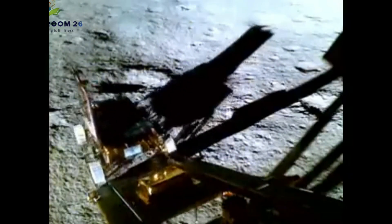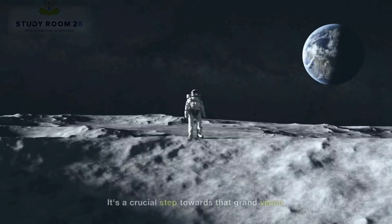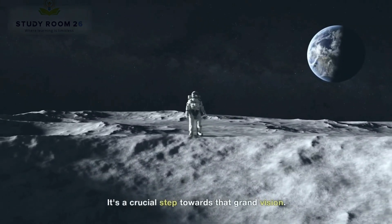In essence, Chandrayaan 3's Pragyan rover is a symbol of humanity's ambition to become an interplanetary species, exploring and thriving beyond our home planet. It's a crucial step towards that grand vision.